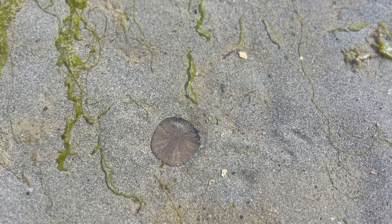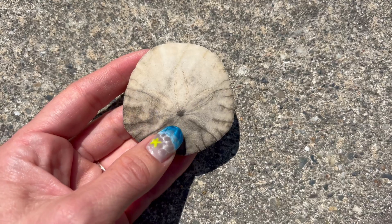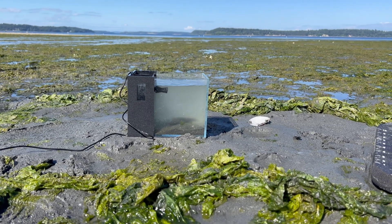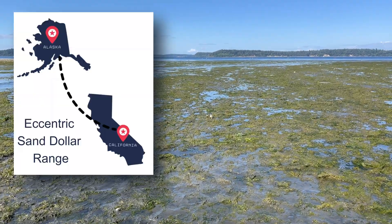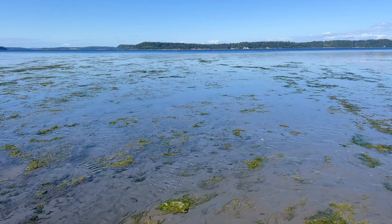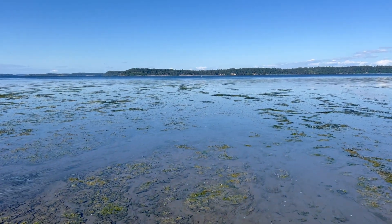Sand dollars are considered echinoderms, which means they're marine animals with radial five-part symmetry. Even though the eccentric sand dollar is the only species found here in the Pacific Northwest, you can actually find them all the way from Alaska down to Baja California in sandy environments, from the low intertidal areas all the way down to depths of 290 feet.